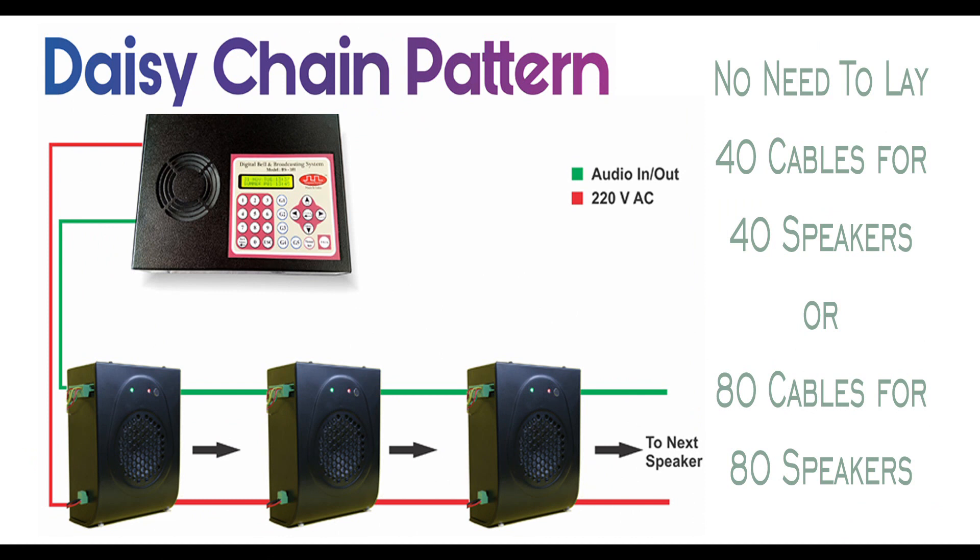Moving ahead, this system has one more USP: the whole system is connected in a daisy chain pattern, that is, speakers are connected in loop form. Two cables are laid to connect the master control with the first speaker, then the output of the first speaker is connected to the input of the second speaker — similarly, second to third, third to fourth, and likewise. This makes significant savings in cabling and labor cost of the project, and also saves maintenance cost.